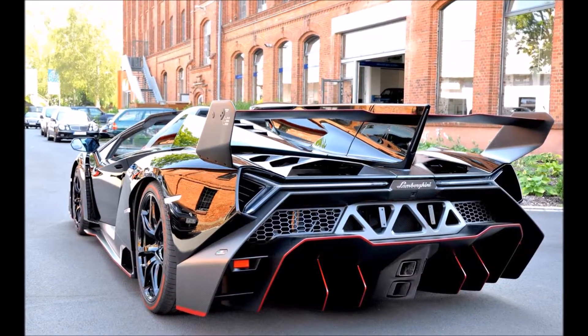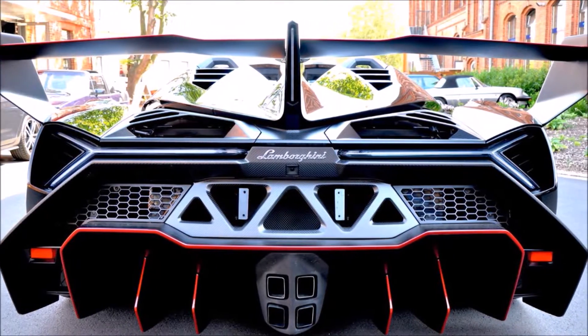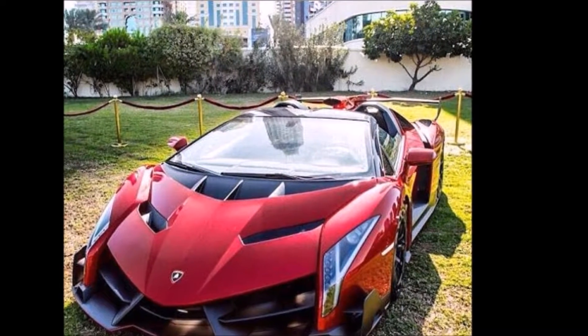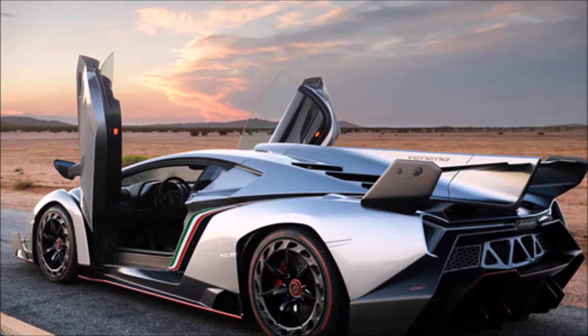The Lamborghini Veneno looks completely out of this world with a design similar to sci-fi movie aircraft. Only 9 of them went into production and all got sold for $4.5 million even before the official release.